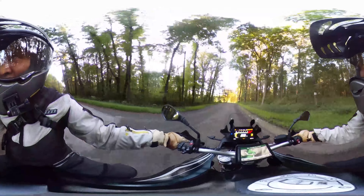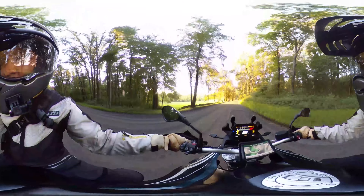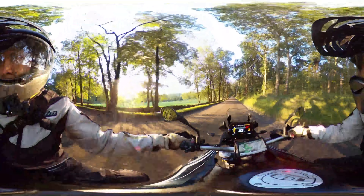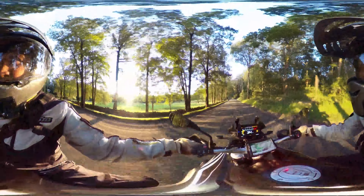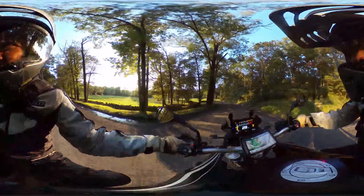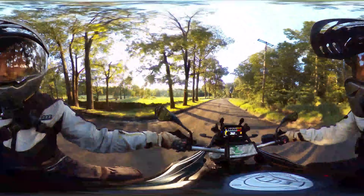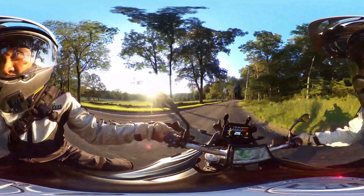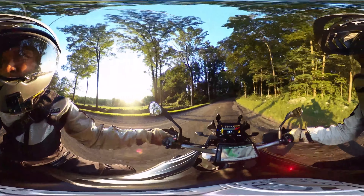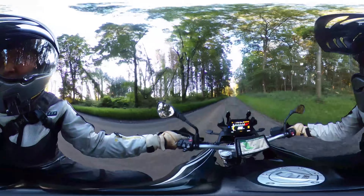This F850 GS has all the accessories. It has the ride modes, it has the dynamic ESA — the automatically adjustable suspension that figures out how to set the damping, the rebound and compression damping, basing it on your settings and what's happening on the road. The sensors are picking up road conditions and adjusting the bike accordingly.